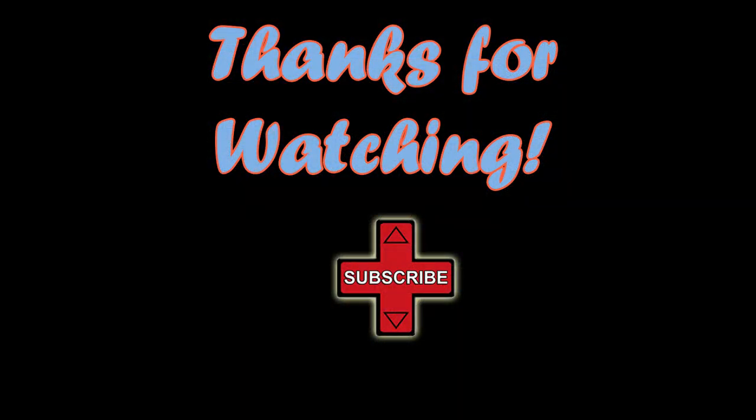If you found this useful please subscribe to my channel and check out my Scorched Earth let's play series. Thanks for watching. Peace.